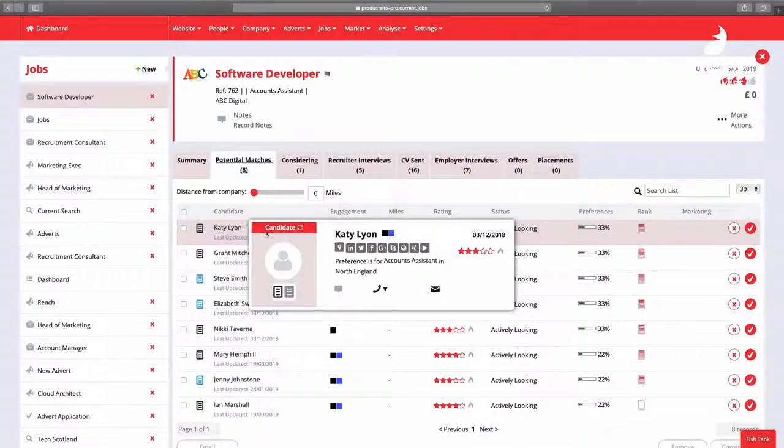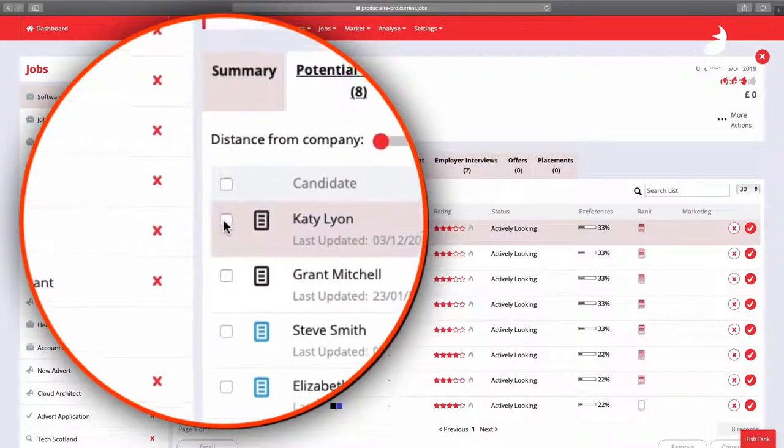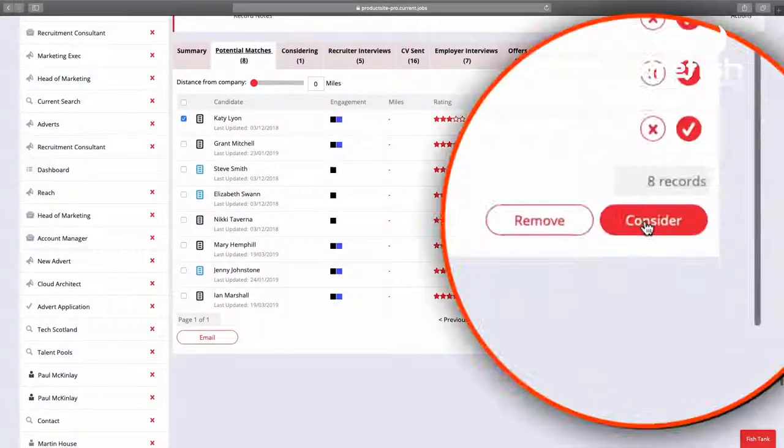And better still, as soon as that candidate applies, they're also matching to any other jobs, contacts, talent pools and companies that they might be a fit for.